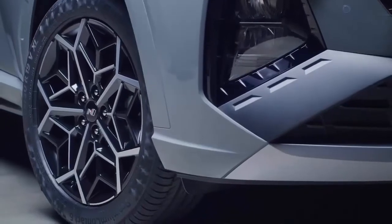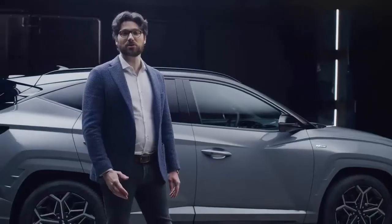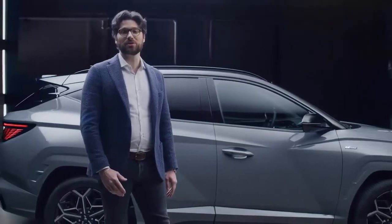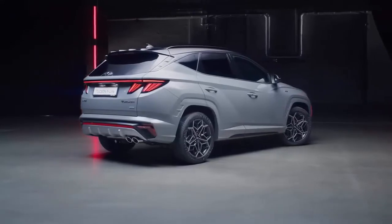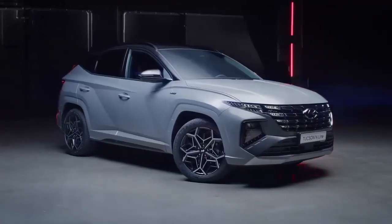To round off the exterior design, we also developed new 19-inch alloy wheels. Customers on the N-Line can choose between seven different exterior colors, and for even more customization it is also possible to have the Phantom Black roof on five of them.